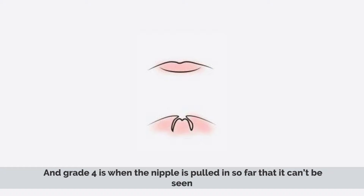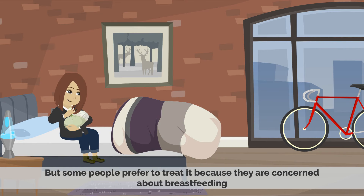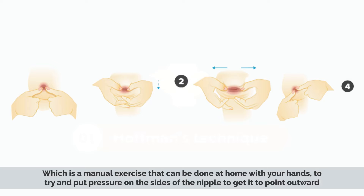Inverted nipples are not usually a cause for concern and don't require treatment most of the time. But some people prefer to treat it because they are concerned about breastfeeding or for cosmetic reasons. There are usually three treatment options. Number 1: Hoffman's technique, which is a manual exercise that can be done at home with your hands, to try and put pressure on the sides of the nipple to get it to point outward. But it may go in again after some time.